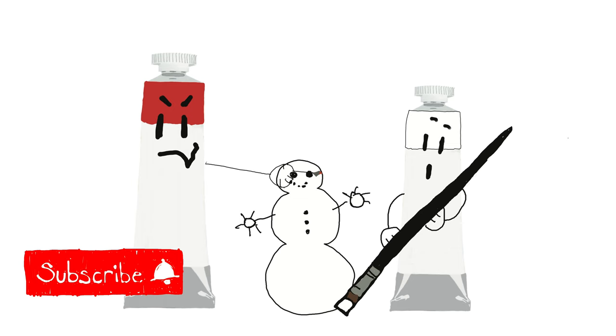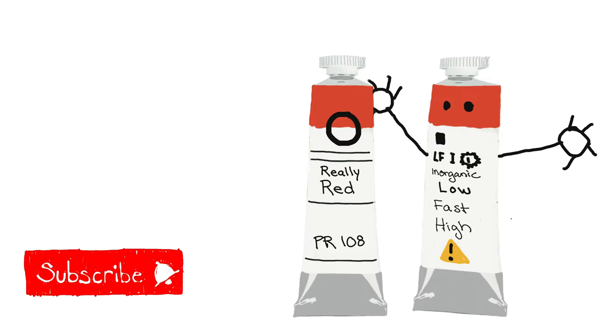That about does it for how to read a paint label. Drop any questions in the comment section. Thanks friend!